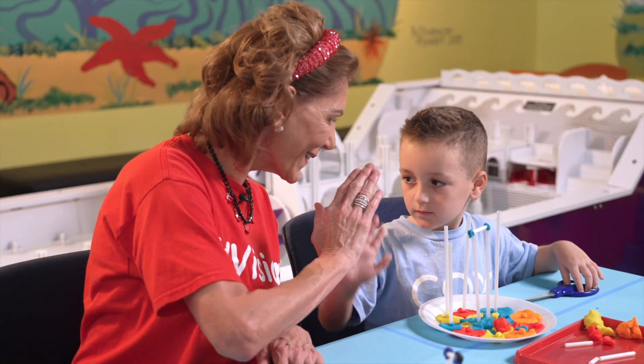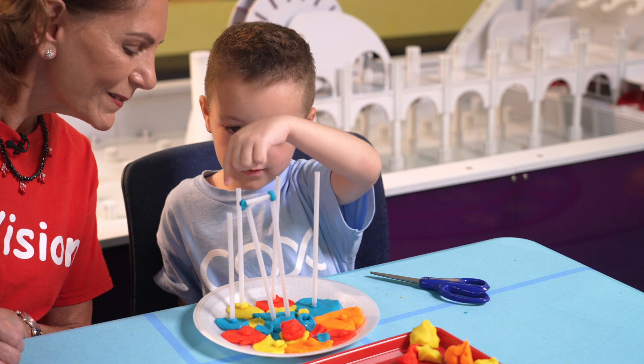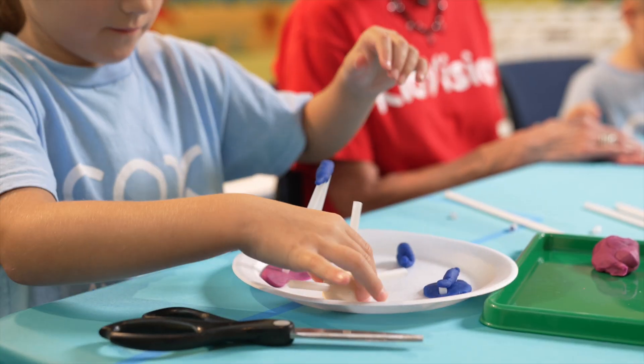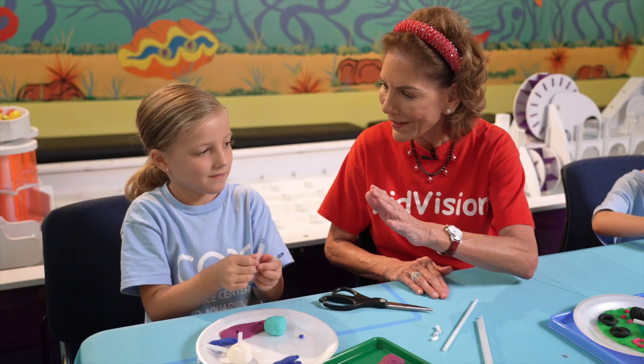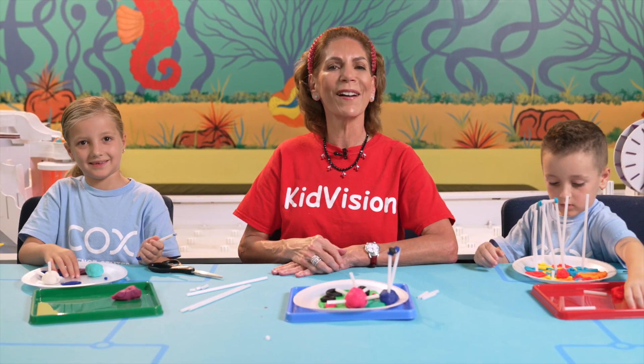Look at what you made. Your model obstacle course can be played in so many ways. Children can run. They can hide. They can crawl. Endless possibilities of fun. Good job, KidVision kids. We are engineers.